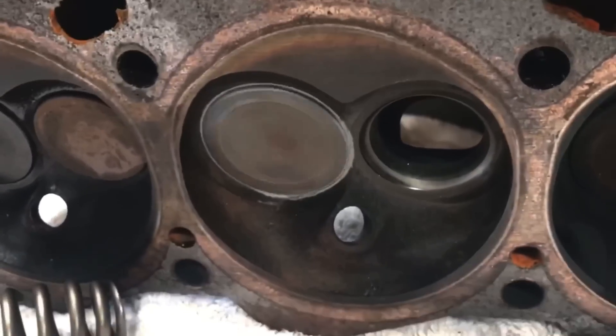We ran into a problem with the cylinder heads, how we fixed that, and eventually made boost. I'm also going to show you different timing levels and do a little tuning. We got this thing running and made some boost, and I'll show you what it did.